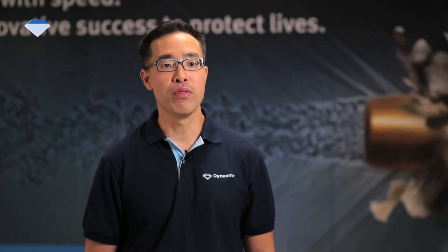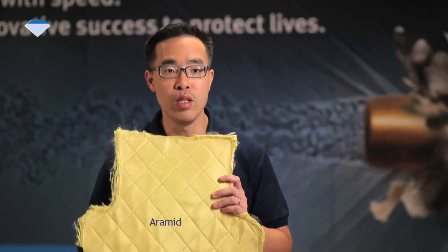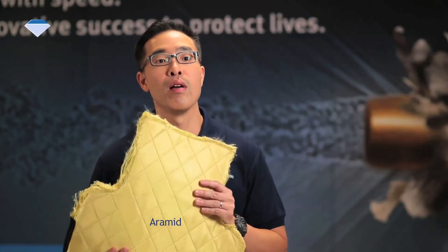Let us compare the flexibility of two vest concepts with the same weight and protection level. Here, this is a traditional Aramid concept — note how stiff this is.